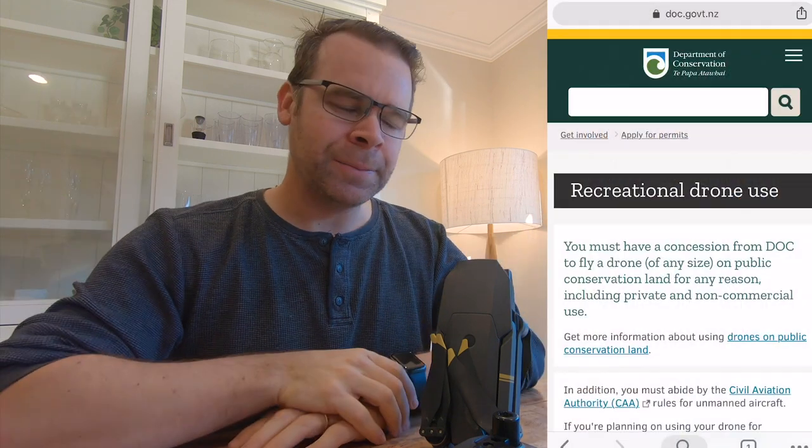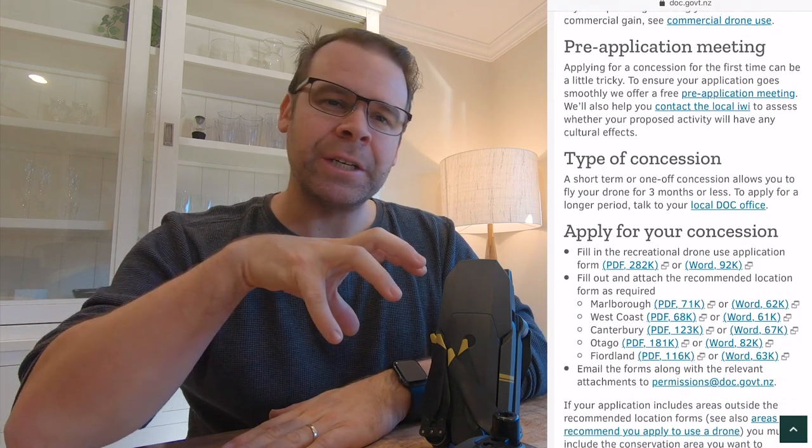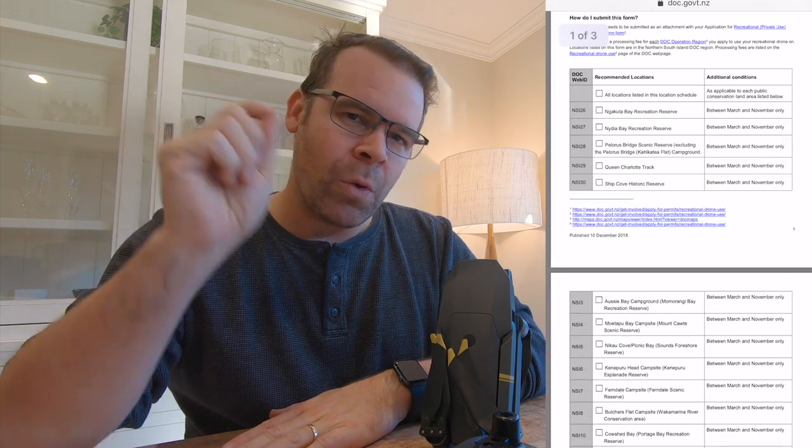Basically, you can ask permission from DOC to fly in particular areas. That was the only hard bit — figuring out exactly where we were going to fly. We had a rough idea of what we were going to do but didn't know exactly where on what days. That doesn't really matter because you're just saying here's a bunch of spots I potentially will fly, and this is the date range. They send you a big form with sections for each region, and you tick the boxes for the areas you want to access.